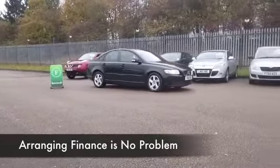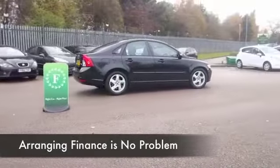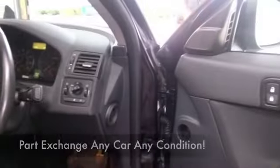This looks very sleek in black as well. It's only got about 30,500 miles on the clock, so that's nothing of course for its age. And good news, we do have a full service history as well.